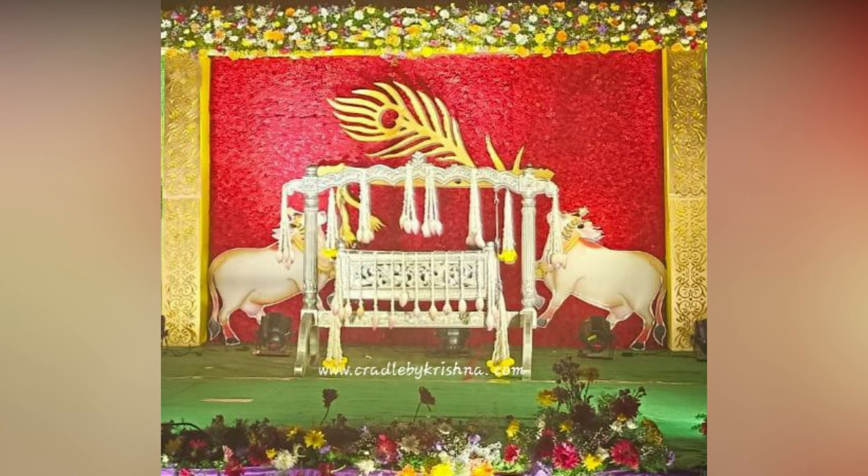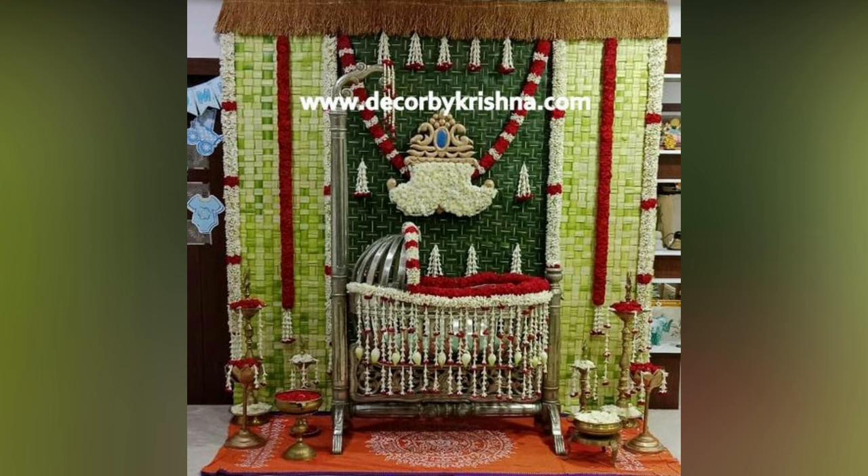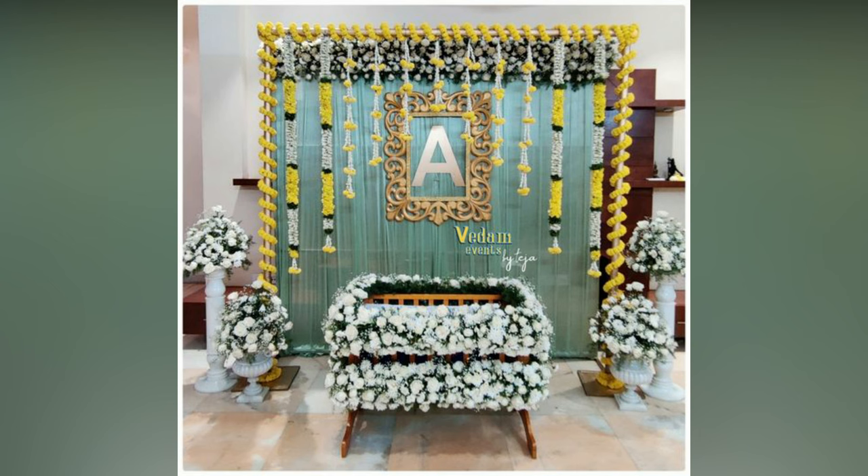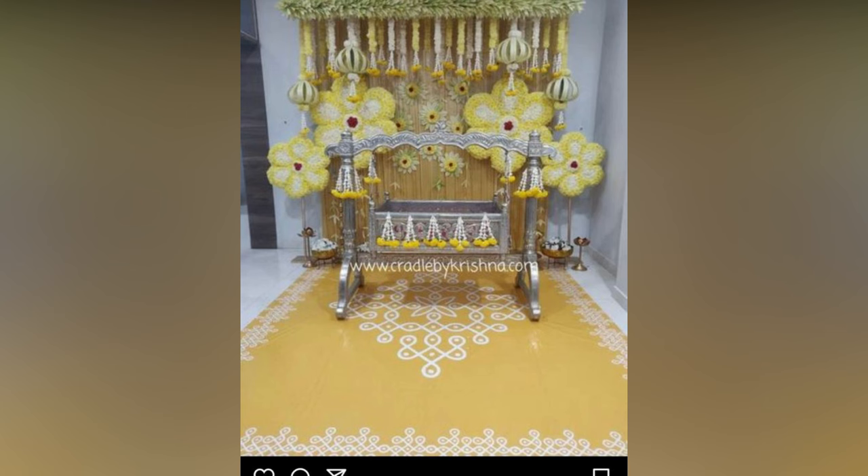Beautiful naming ceremony decorations should be used to make this event even more special and to make memories that will last forever. You can give your baby's namakaran decoration a touch of tradition and style, or you can go with simple homemade decoration. The possibilities are endless.